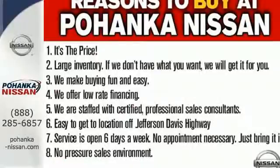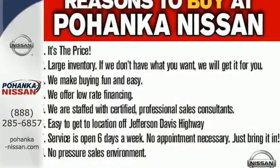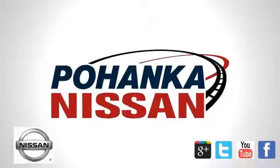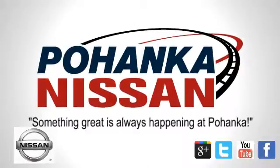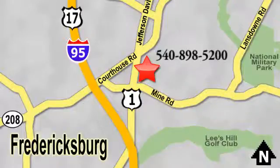Take this streamlined Sentra out for a test drive. Welcome to Pohanka Nissan in Fredericksburg. Something great is always happening at Pohanka, located on Route 1 in Fredericksburg, Virginia.